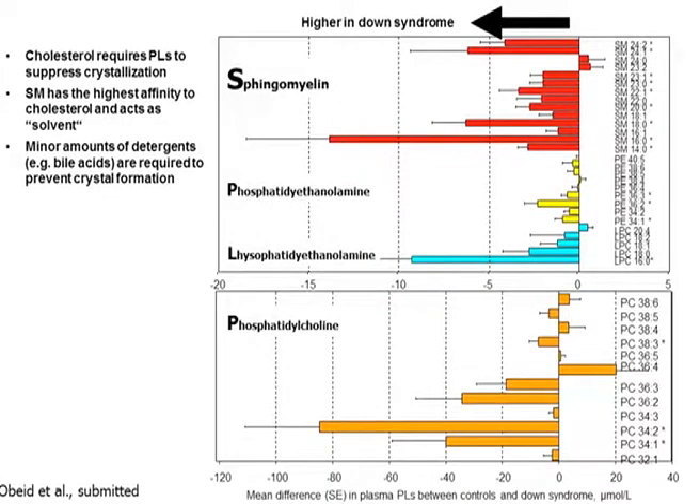Children with Down syndrome, compared to non-Down syndrome, have higher sphingomyelin, phosphatidylethanolamine, lysophosphatidylethanolamine, and phosphatidylcholine. All classes of phospholipids were increased in Down syndrome, probably as a protective mechanism to keep cholesterol soluble.